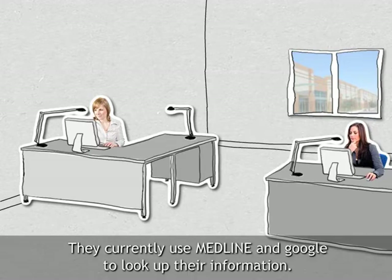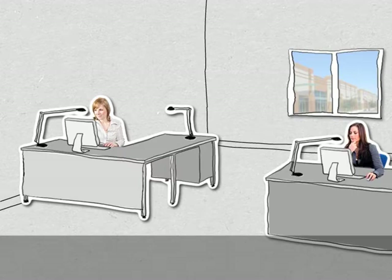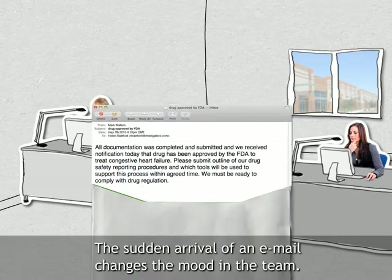They currently use Medline and Google to look up their information and so far they have had no reason to question the resources used and type of searching they do. The sudden arrival of an email changes the mood in the team.